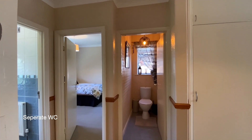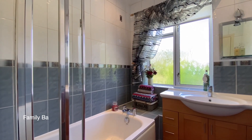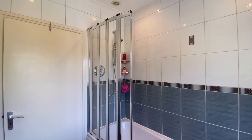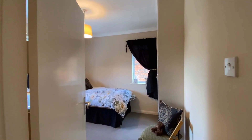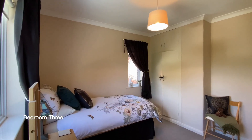Ahead of us is a separate WC and round to the left is the family bathroom.